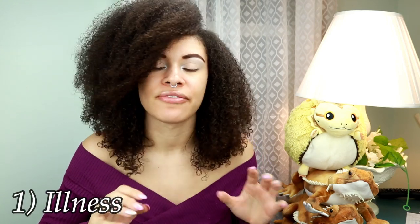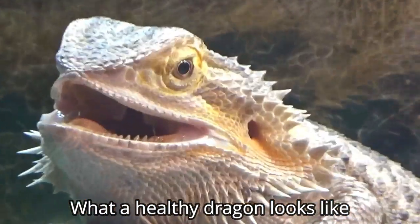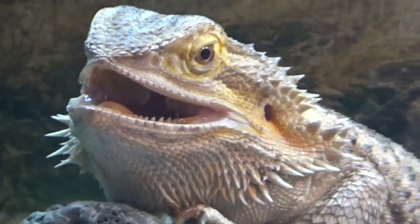Number one is actually the most feared reason and that is them being sick. There are many different illnesses that can cause them to not eat, so if you think this might be a possibility I would go ahead and get them to a vet.